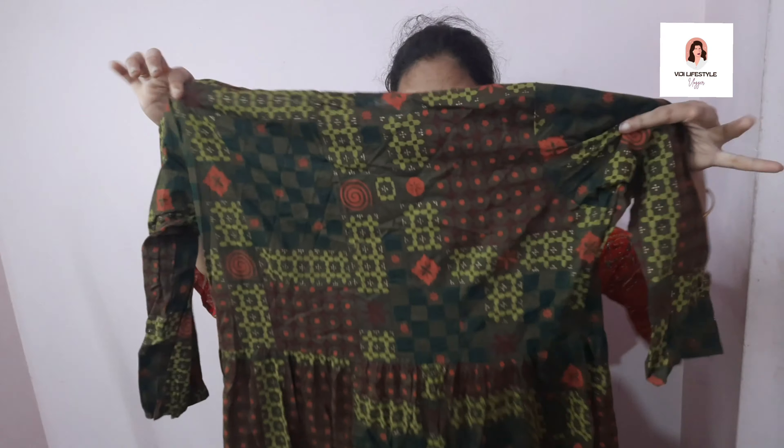The price is ₹697. Let's see the next one. It is a dark brown-green color. It is a super one — full frock. This is a good one.